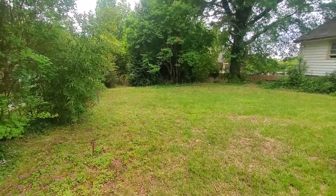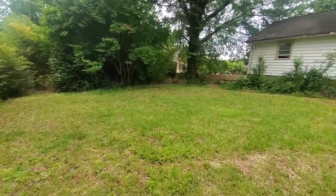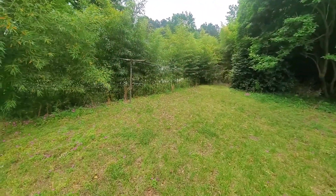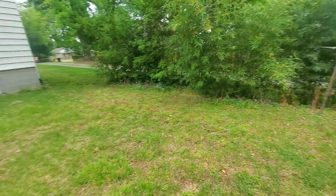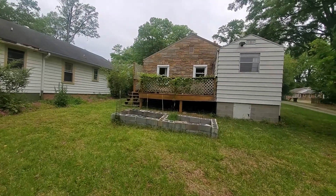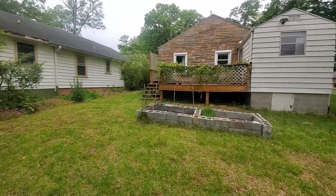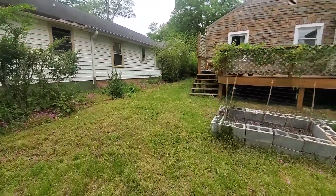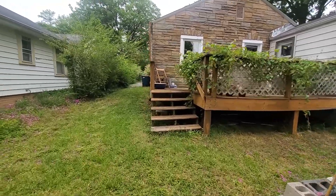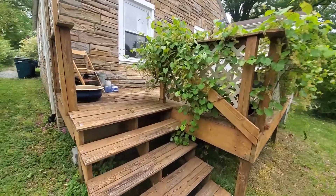It has a large backyard that offers privacy. There's a garden area, and then you have the back deck.